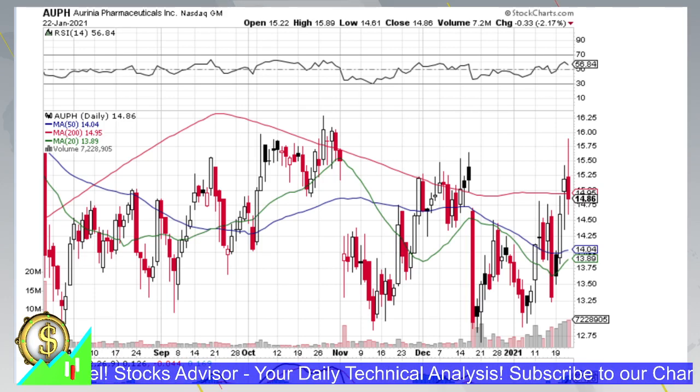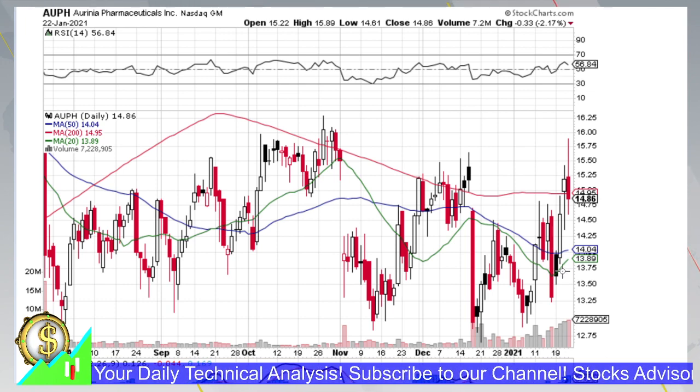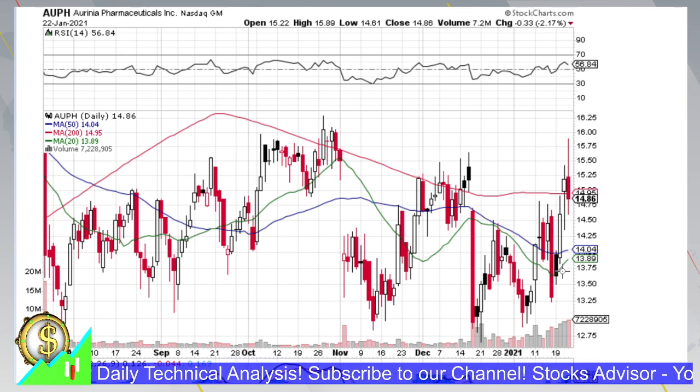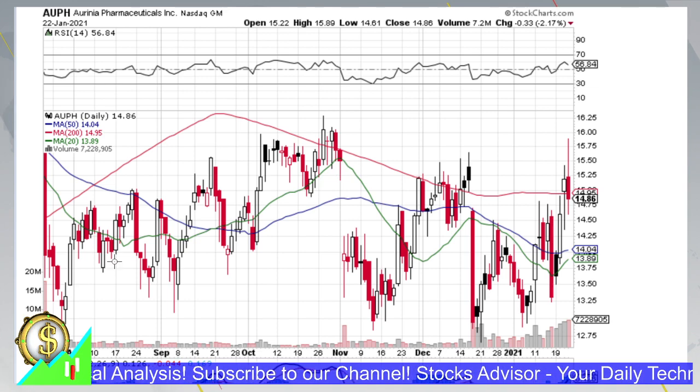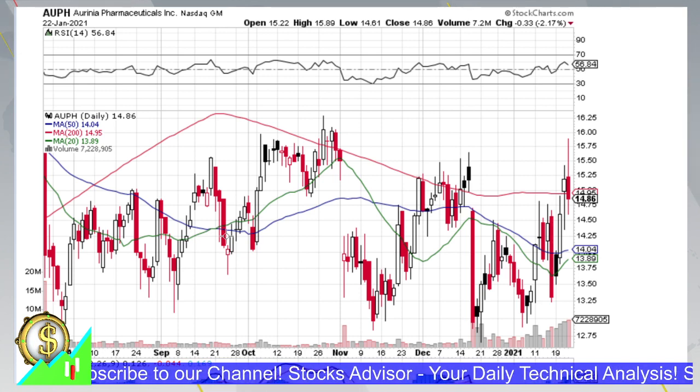Hello and welcome again to the Stocks Advisor channel. In today's episode we will talk about Arena Pharmaceuticals, a company traded at NASDAQ. Arena Pharmaceuticals is showing incredible volatility during the last half year, creating a nice range of prices that is quite stable and safe to play if you'd like to ride the waves of volatility and make profit.